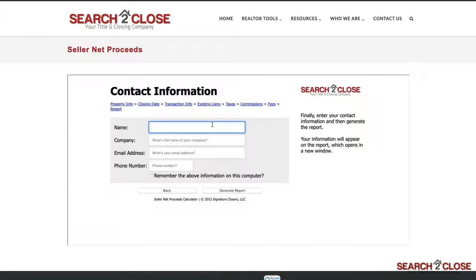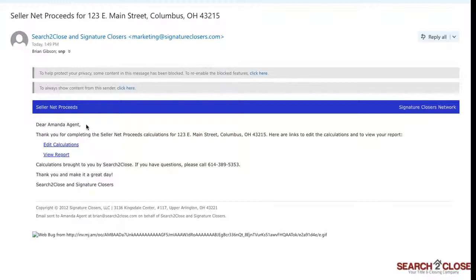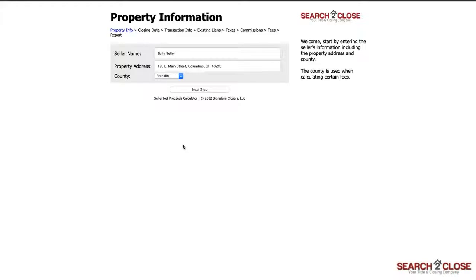With that, you're done. Just enter your information, click Generate Report, and the SNP calculations will appear before you. You will also receive an email copy with the ability to click Edit Calculations and get right back into the report to make any changes to your numbers.